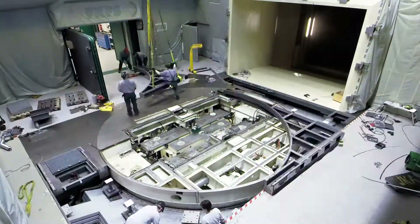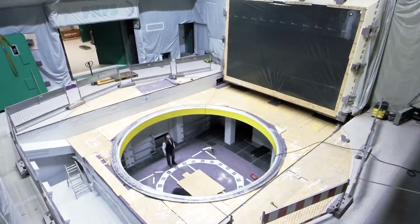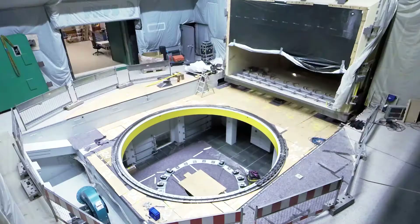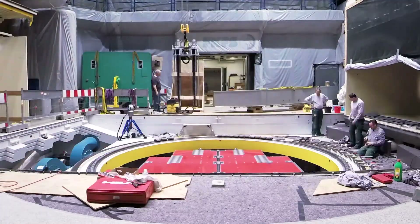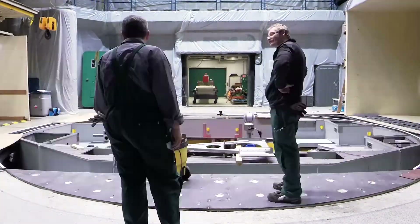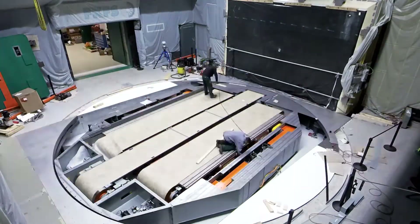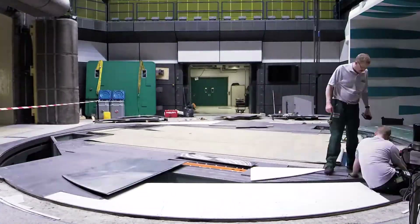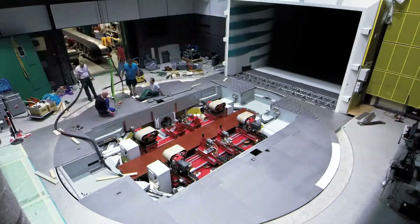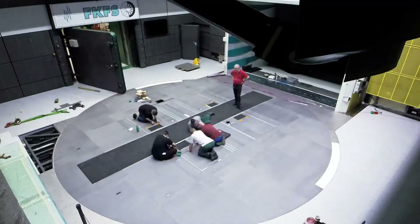Thanks to the modernization work, the FKFS wind tunnel boasts clear unique selling points. Nevertheless, as a research institution, the FKFS sees itself as obligated to continue its work as it strives for improved methods and solutions. This is the tradition of the FKFS and will continue to be so, as it's not for the first time that the Research Institute of Automotive Engineering and Vehicle Engine Stuttgart has been a pioneer in the area of wind tunnel development.